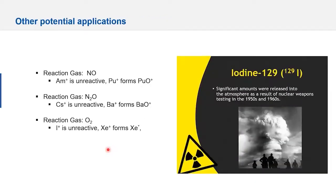Other potential applications include using nitrous oxide to react with americium or cesium, and oxygen for iodine. For americium and plutonium: oxygen shifts plutonium to PuO but keeps americium in place. For cesium: it's unreactive with N2O while barium reacts to form barium oxide, eliminating it. For iodine with O2: I+ is non-reactive while xenon disappears very quickly.